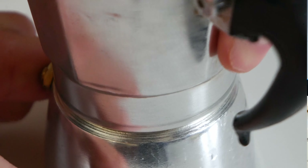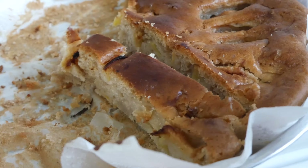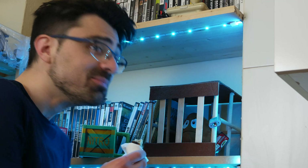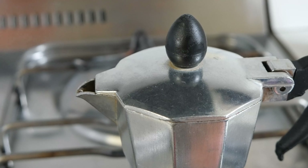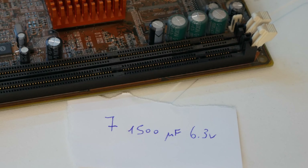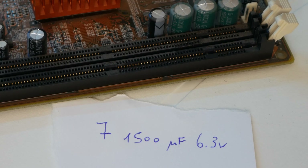Preparo la moka per un caffè prima di scendere a comprare i condensatori. Mangio una fettina di torta alle mele preparata con una ricetta vegana. Nel frattempo il caffè è pronto, lo bevo e poi mi preparo. Faccio un foglietto con il numero di condensatori da comprare e le loro caratteristiche: 7 condensatori da 1500 microfarad a 6,3 volt.